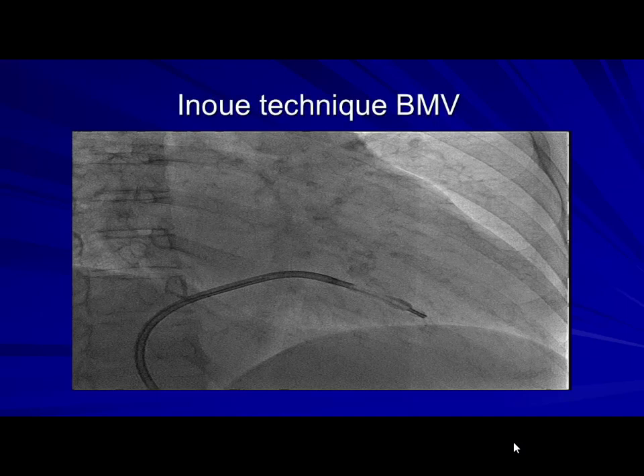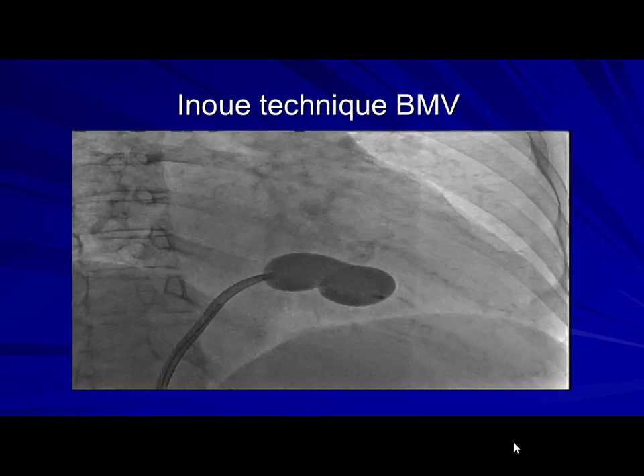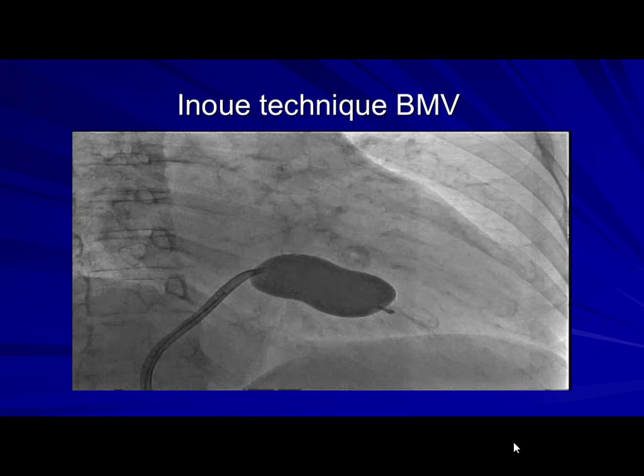This technique is now developing. He started the Inoue technique, as you all know, with this ingenious balloon that finds its way through the mitral valve during inflation, and then finally the proximal part is inflated.